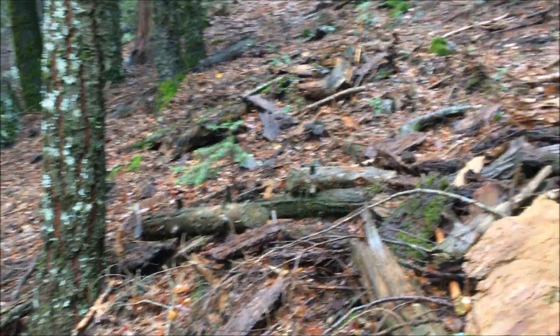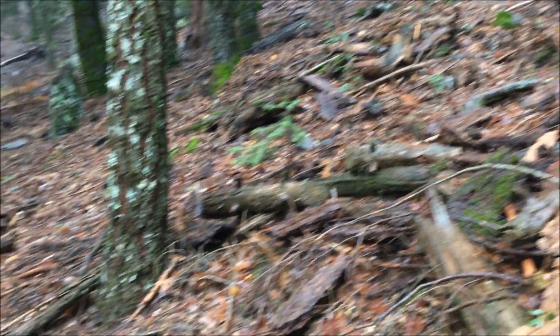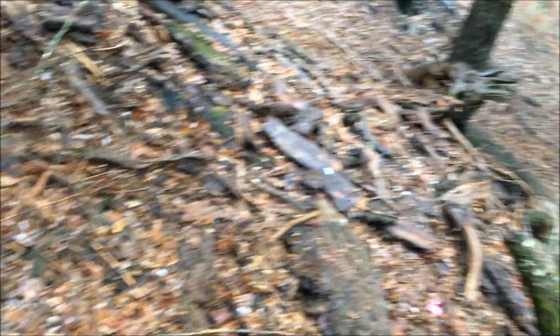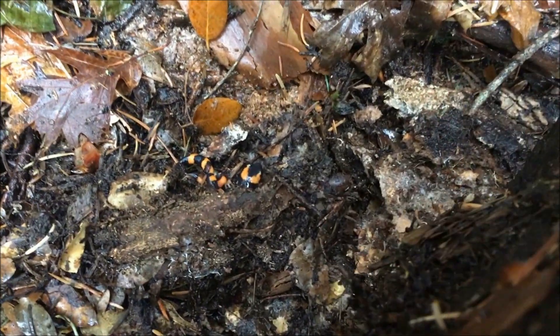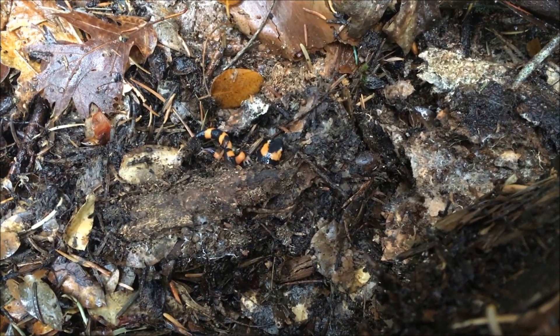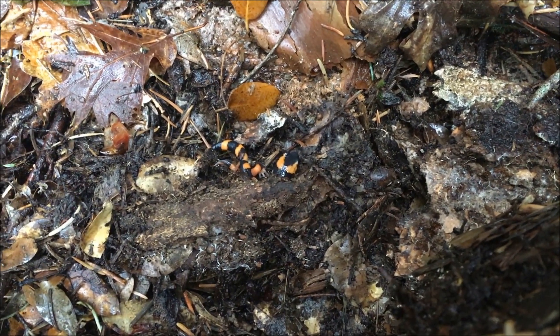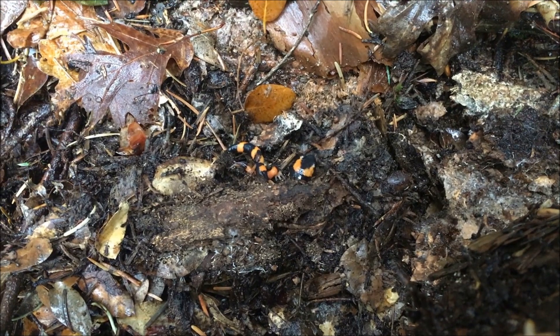Alright, so all this wood is where the ensatinas like to hide under. We've been flipping for probably 5 or 10 minutes and Cameron found the first one — here's a shot of where we found that one. Pretty darn cool.